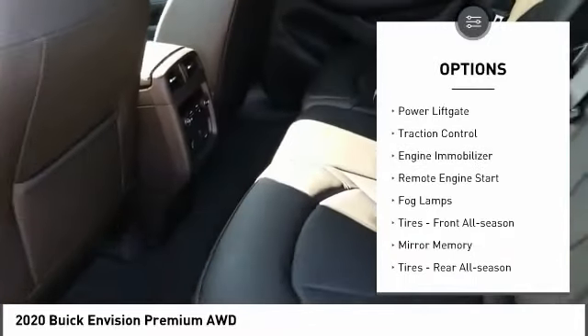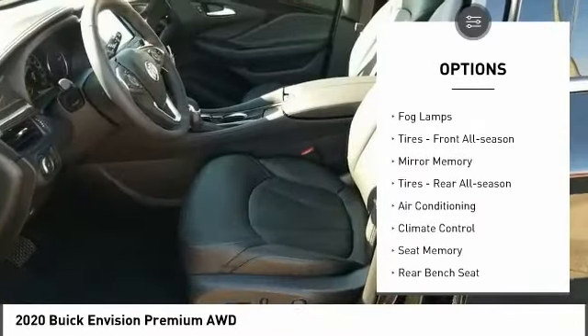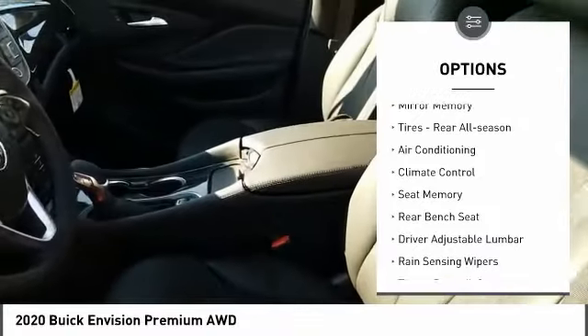Turbocharged. All-wheel drive. Power lift gate. Traction control. Engine immobilizer. Remote engine start. Fog lamps.